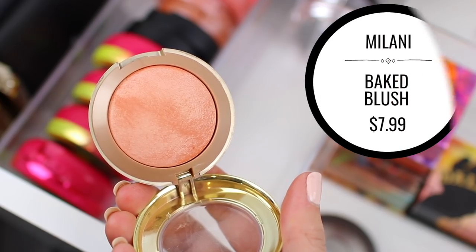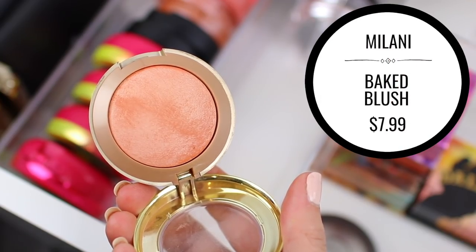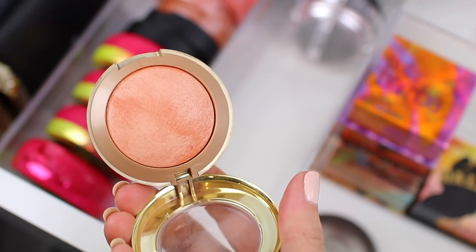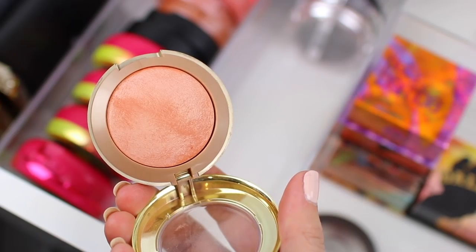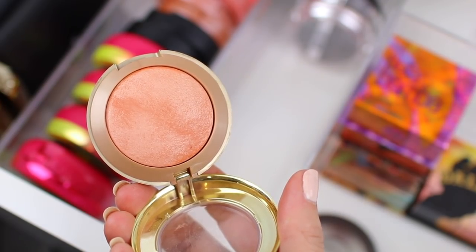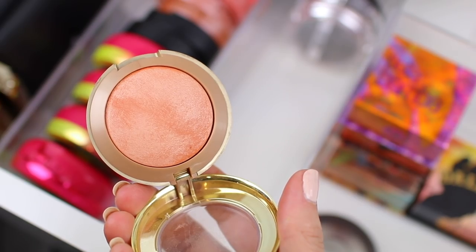The last one in this section is Milani's Baked Blush in the shade Luminoso. I love this color and I love this formula. A lot of people say this is a dupe for Benefit's Coralista, and good timing because I just decluttered Coralista. So I'm definitely going to hang on to this one.